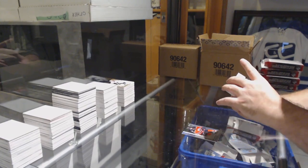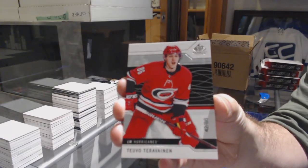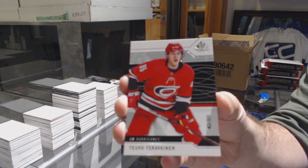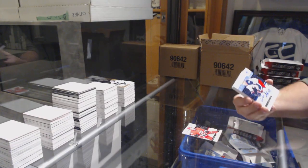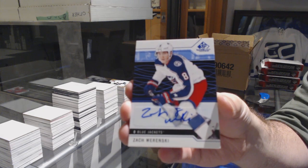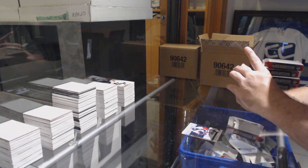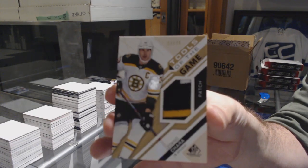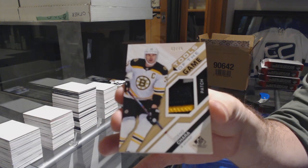For the Carolina Hurricanes, base parallel number 86, Teuvo Teravainen. All acetate cards — all acetate — for the Columbus Blue Jackets, Zach Werenski. Everything will be brand new acetate. For the Boston Bruins, Tools of the Game patch number 75, Zdeno Chara.